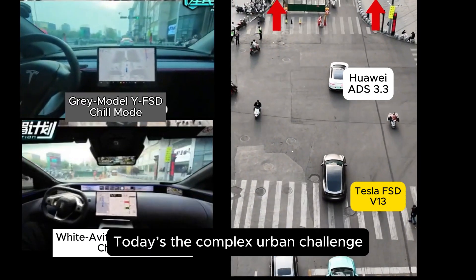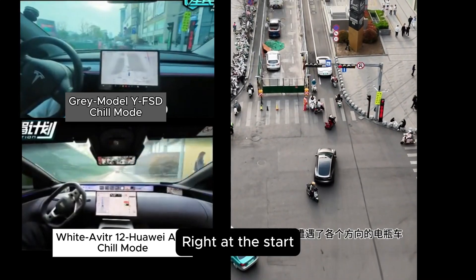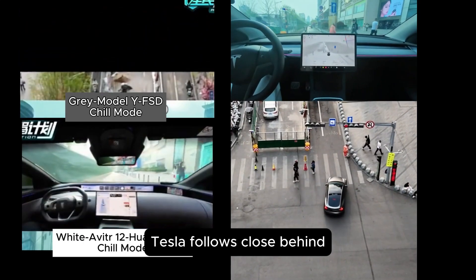Aerial showdown of US-China smart driving, part two — today's the complex urban challenge. On the left are the cockpits of both cars. Right at the start, Huawei's system gets swarmed by e-bikes from all directions but doesn't flinch and dives into a road-under-construction section. Tesla follows close behind.